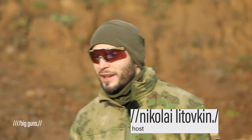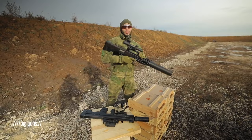Hello guys, and welcome to Big Guns. In this episode, we will show you Russia's most powerful assault rifle — the Shock 12.